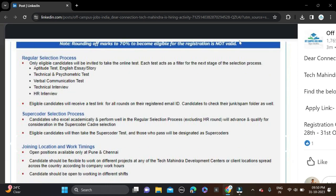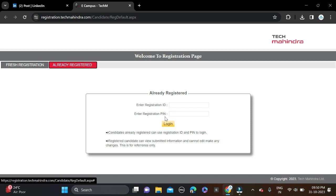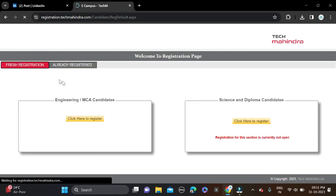To apply, click the 'Apply Now' button and you will be taken to the login page. Fill in your registration ID and registration PIN, then click login and apply. If you are new to this platform, click on 'Fresher Registration'.